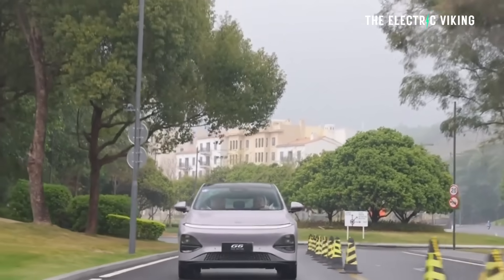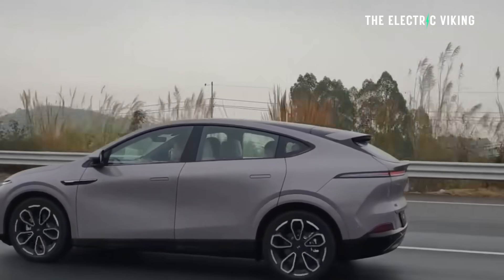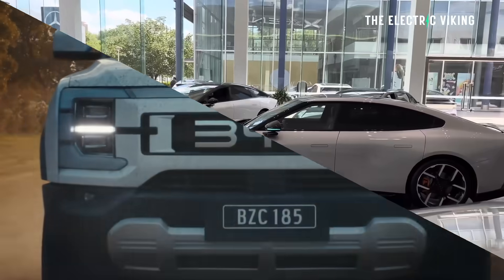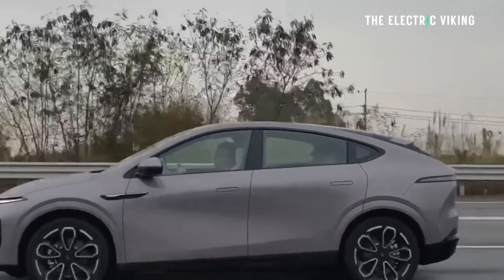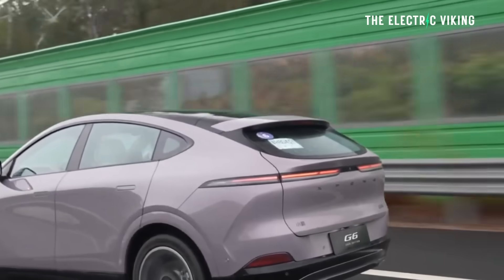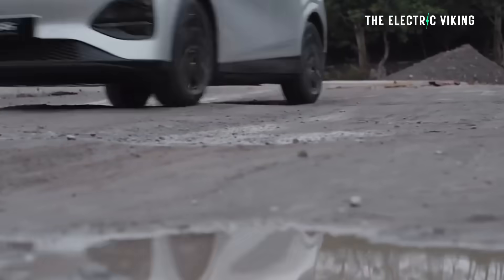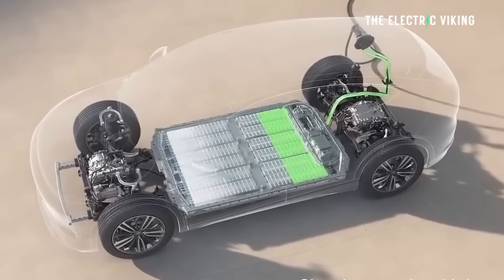We don't know the official battery capacity yet, but we believe it's 55.8 kilowatt hours — so roughly a 56 kilowatt hour pack. That's significantly bigger than what you're getting in something like the BYD Seal, which is why this car should get approximately 450 kilometers CLTC, probably around 350 kilometers on the WLTP cycle, and possibly close to that in real-world conditions given the efficiency of XPeng's EVs.